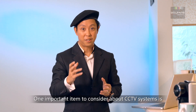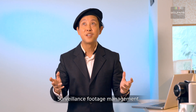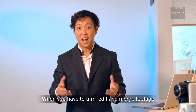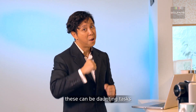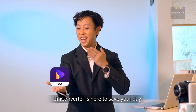One important item to consider about CCTV systems is surveillance footage management. When you have to trim, edit, and merge footage, or when you need to work with various video formats, this can be a daunting task. But fear not — UniConverter is here to save your day.